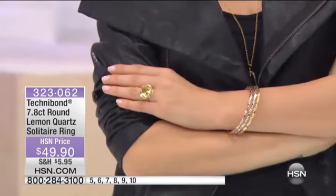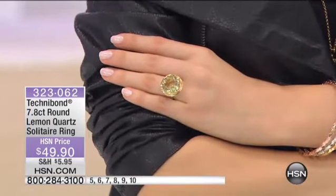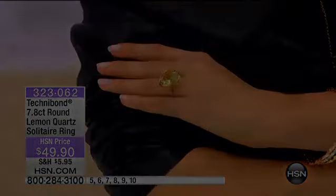We hope you'll make your decision now while we have your size. We have sizes 5, 6, 7, 8, 9, and 10 — all sizes available.